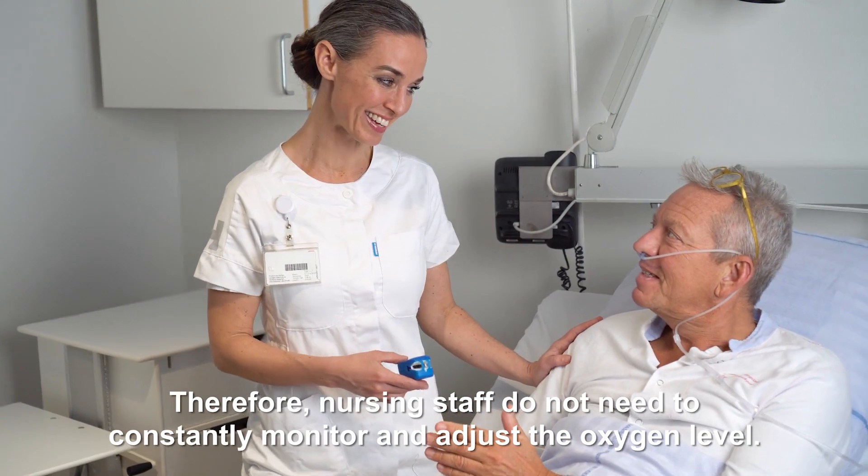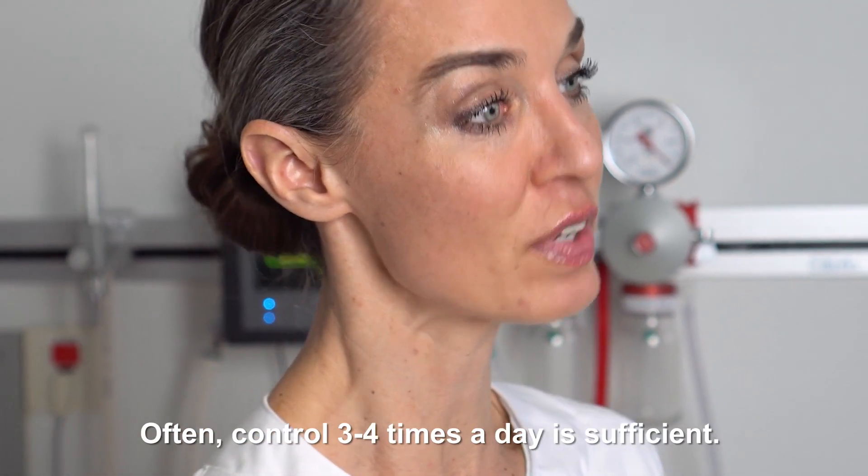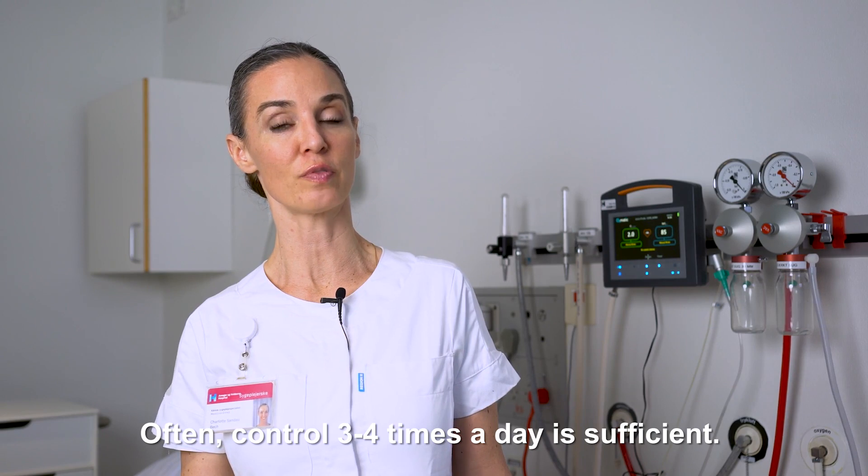Therefore, nursing staff do not need to constantly monitor and adjust the oxygen level. Often, control three to four times a day is sufficient.